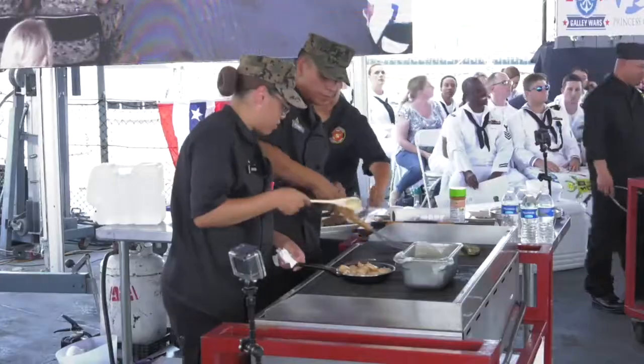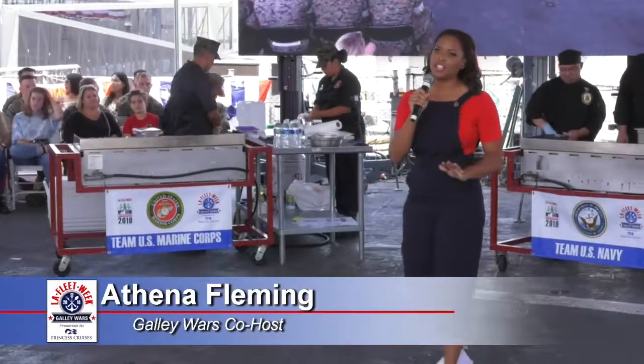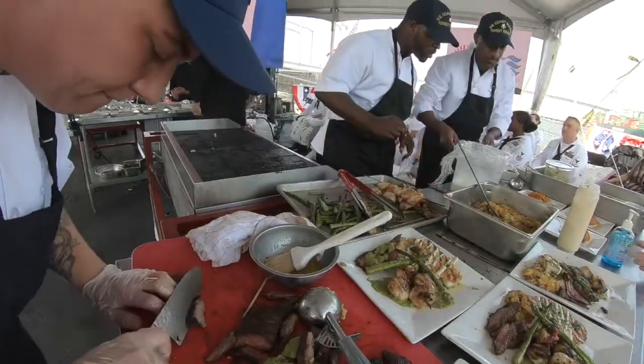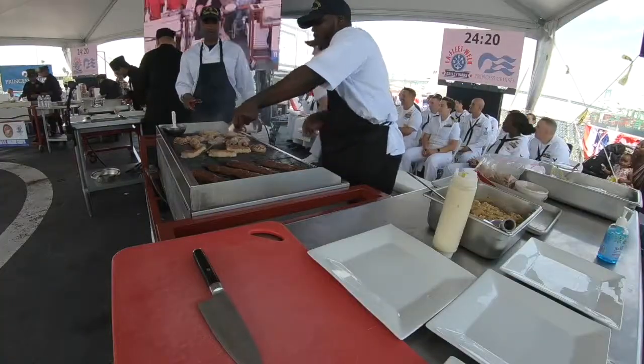These teams have 30 minutes to get these plates together, and each team has been provided with identical grills, prep table, and utensils. All ingredients must be primarily found aboard their vessels.